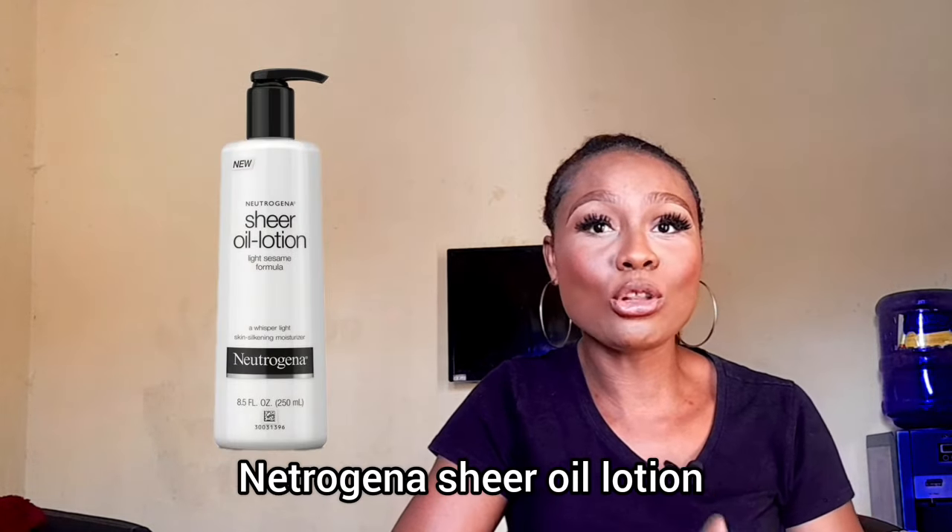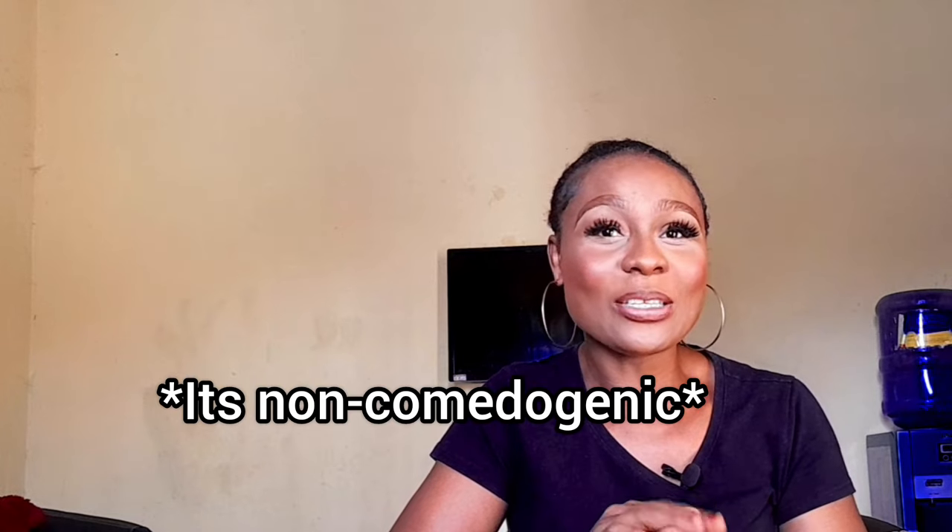Number three is the Neutrogena Shea Oil Lotion. If you prefer a lightweight lotion, this is perfect for you. It's formulated with a unique blend of oils that instantly hydrate your skin, leaving it feeling silky smooth. It's non-comedogenic, meaning it will not clog your pores, and it's also fragrance free. It's suitable for all skin types. The only thing is it's a little bit pricey, but if you can get your hands on it, you will really get value for your money.